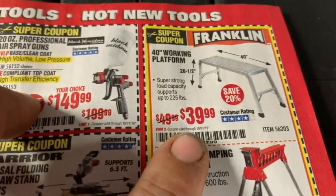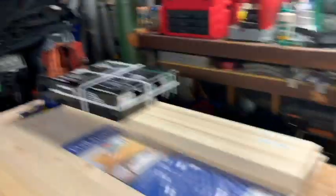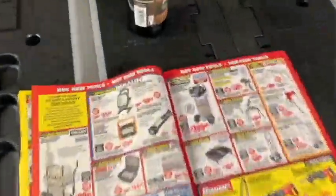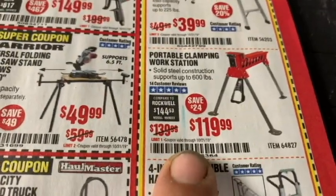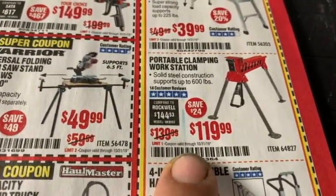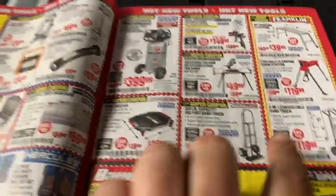Franklin's got a stand for $39.99 — same as the one I have from Gorilla that I bought at Home Depot for a bit more. You might consider picking up the Franklin stand. The Den of Tools has one and he likes it. They also have a portable clamping workstation — I just got the Pegasus-style one I've been enjoying, but I wanted something I could put wood on.